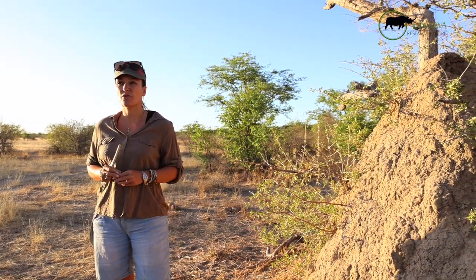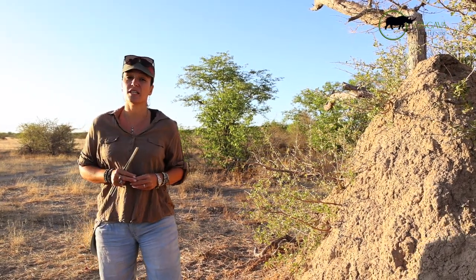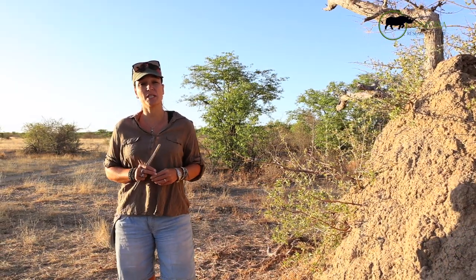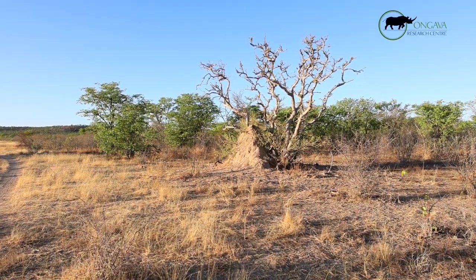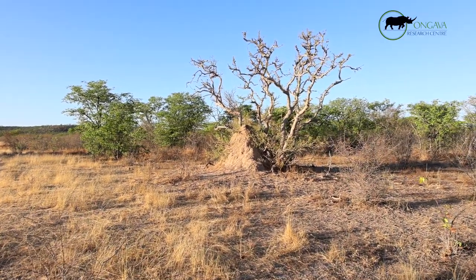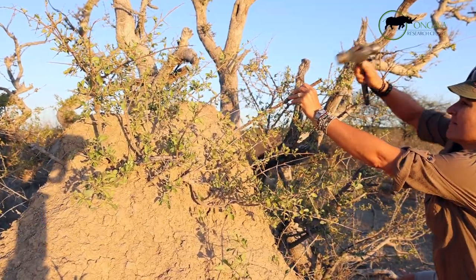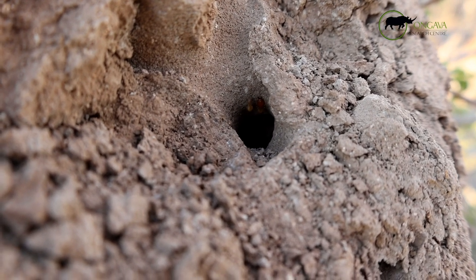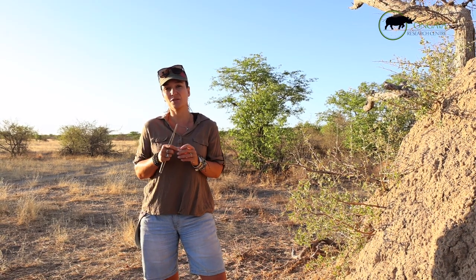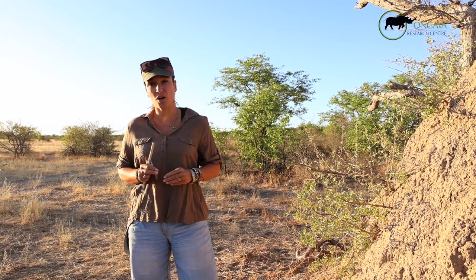Another reason we collect termites — a project we finished last year — was to look at the genetic diversity of termites on Ongava. We laid out a grid across Ongava, found a termite mound in each grid cell, opened it with a hammer and a piece of metal to reach one of the breathing tunnels, collected around six termites, dropped them in ethanol, froze them, and sent them to colleagues in South Africa to analyze the genetics.